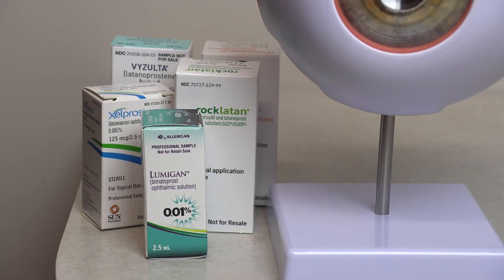Now typically, our first-line therapy for glaucoma is using eye drops. The eye drops help to lower pressure, and that's kind of been our modality for several years. But over time, we've realized that eye drops have a lot of issues when it comes to patients.